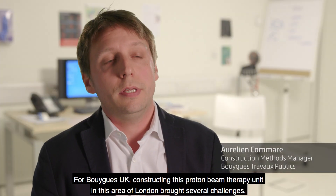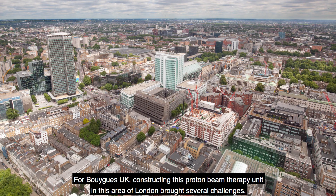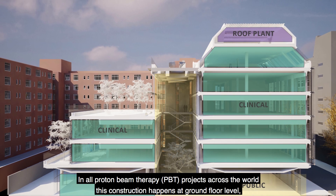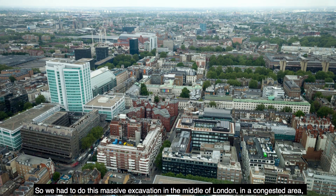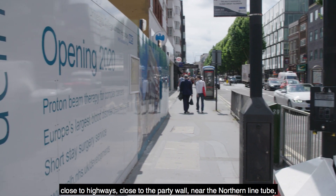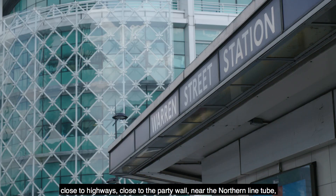For Brigg, constructing this proton beam therapy unit in this area of London brought several challenges. All PBT projects across the world, this construction happens at ground floor. Here, the Trust has decided to put this proton beam therapy six floors downstairs. So we had to do this massive excavation in the middle of London, in a congested area, close to highways, close to the party wall.